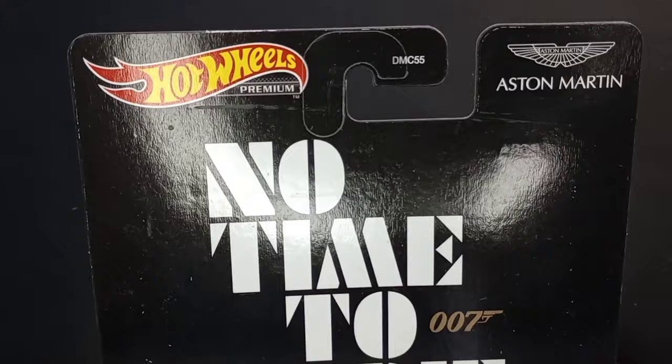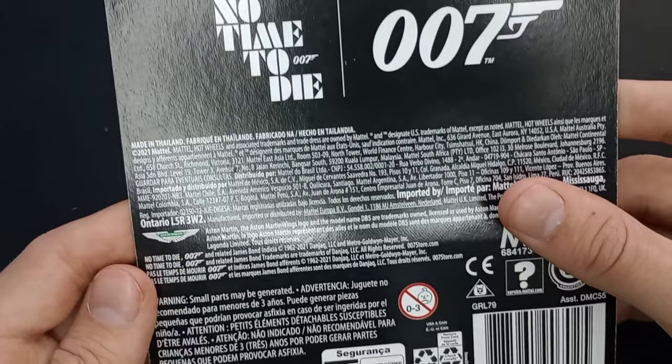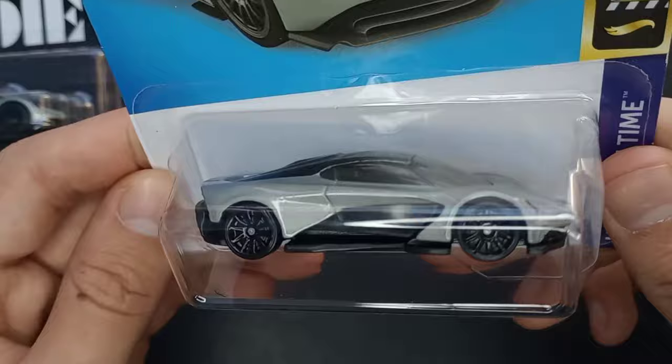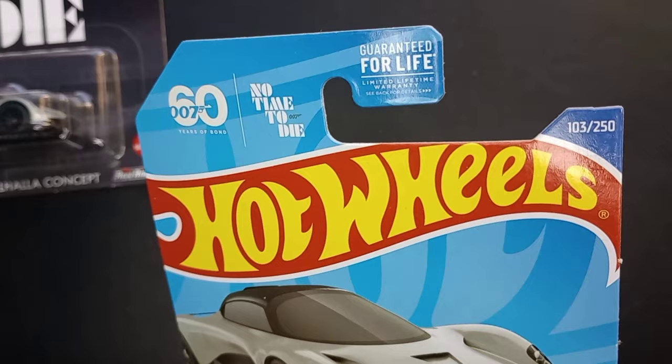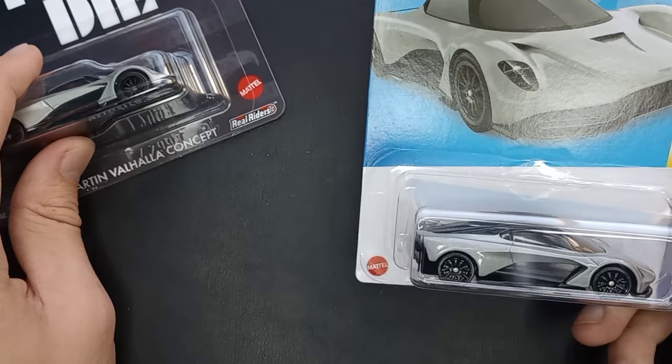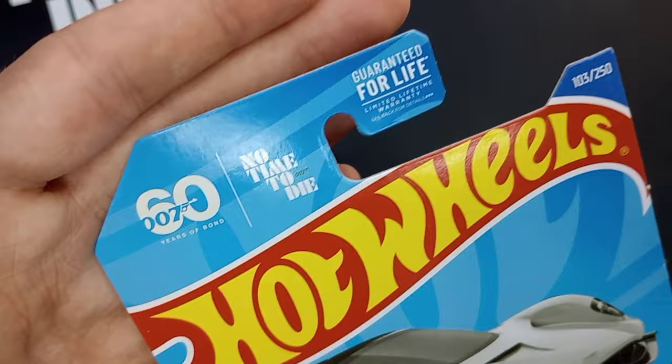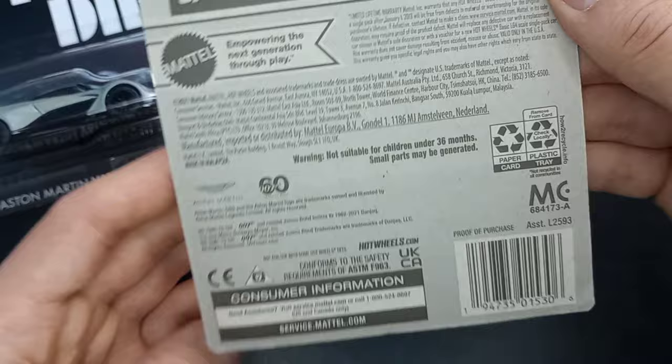It is a Hot Wheels Premium — 2021 copyright, and this is a 2021 Hot Wheels release as well, made in Thailand. Really cool packaging design. This is from the 2022 mainline: Hot Wheels Screen Time, 6 of 10, number 103 out of 250 for the year. There was another 2021 release in red from the Exotic Envy premium set, and this is from No Time to Die, 60 Years of Bond.